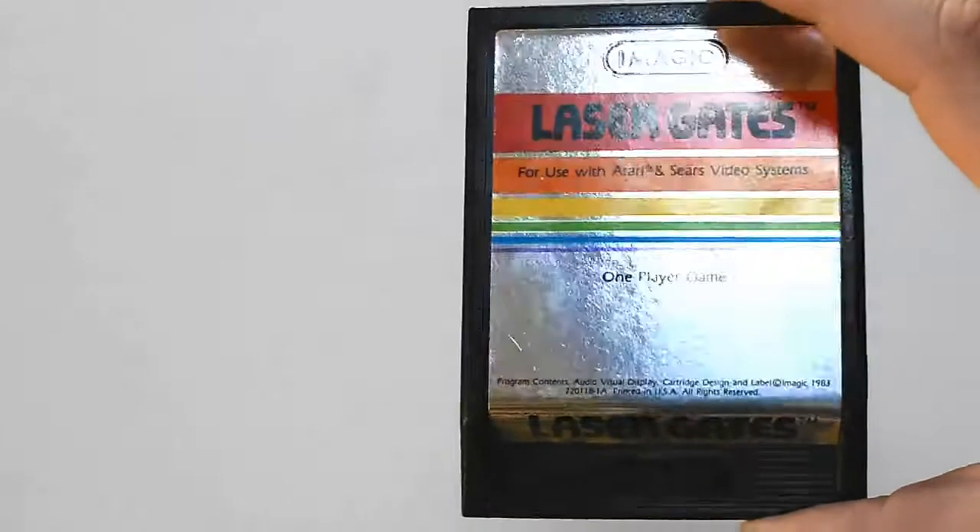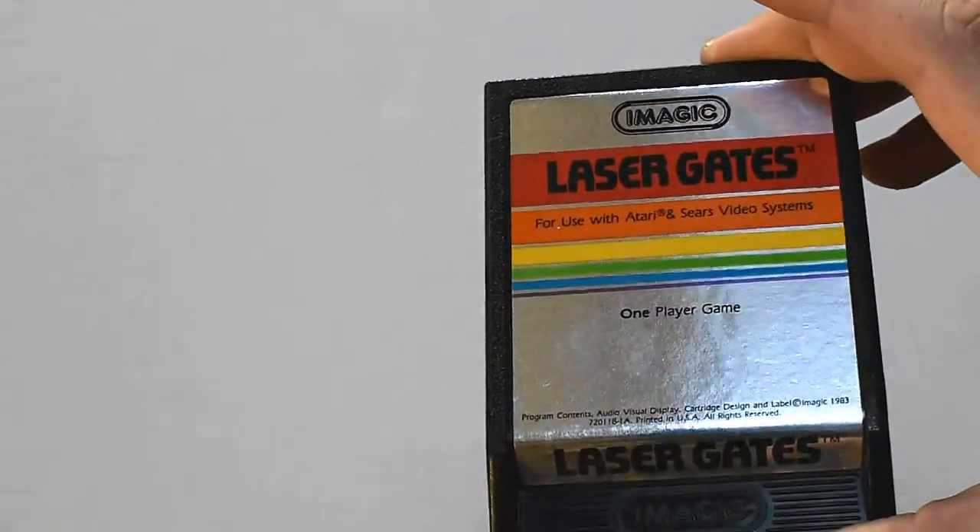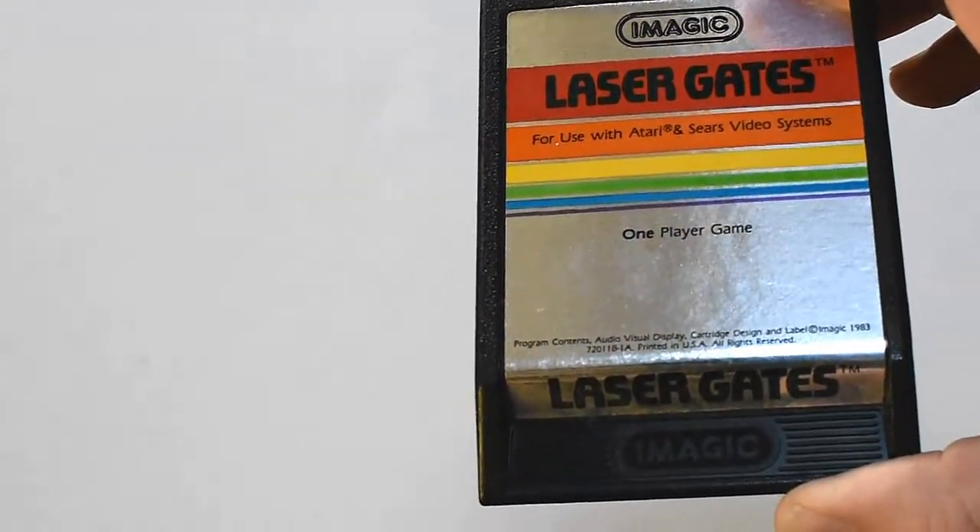I haven't decided whether I'm keeping all of this, going to trade some, might sell some — I don't know. Right now I'm just excited to have all this stuff. So here we go. Here's what I made the trip for. First off we have a copy of the iMagic game Laser Gates — beautiful copy, really cool game.